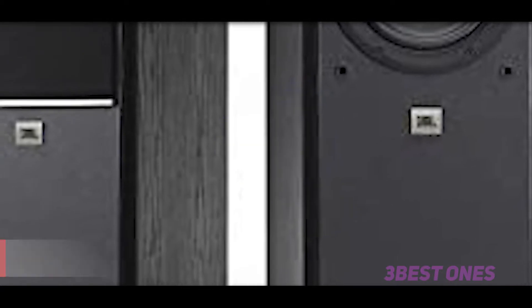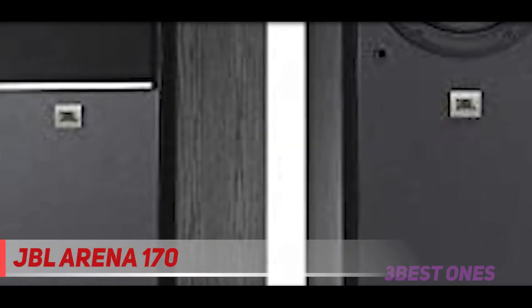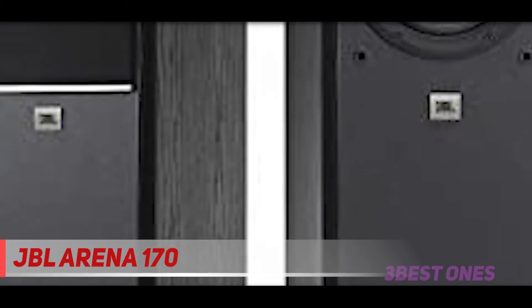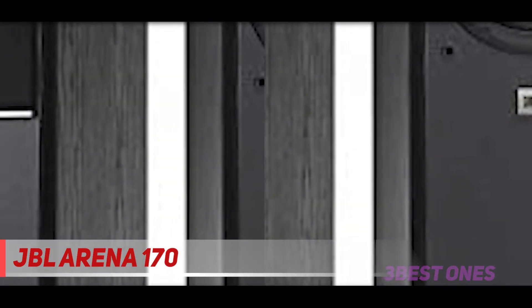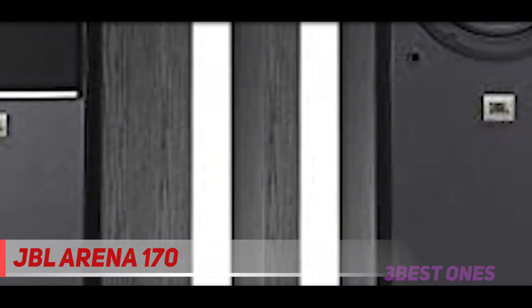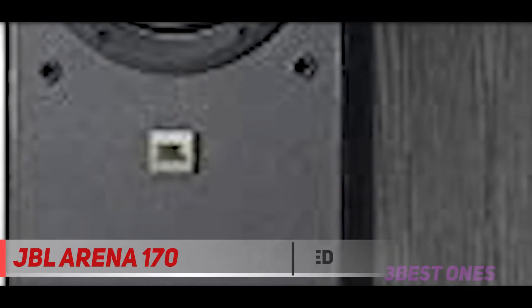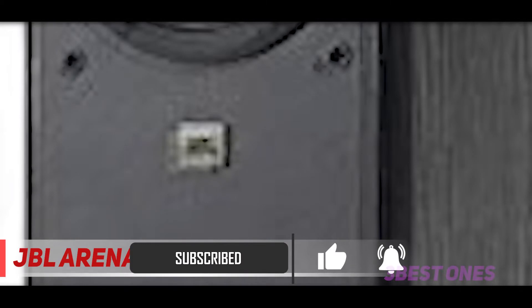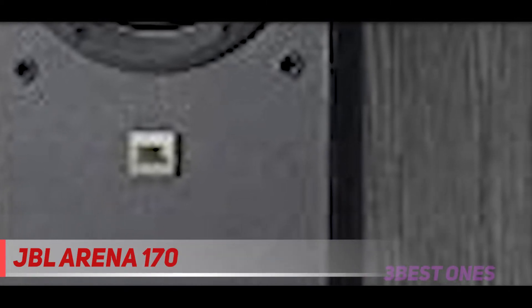Starting at number 3, the JBL Arena 170. This is a pocket-friendly floor standing loudspeaker. Modern computer-optimized technology has the ability to sound off your MP3s, video streaming and music videos. It offers incredibly high and low sound volume. This speaker has one soft-dome tweeter that helps deliver clean and powerful highs, and 7-inch high-output polycellulose woofers produce high-quality sound.